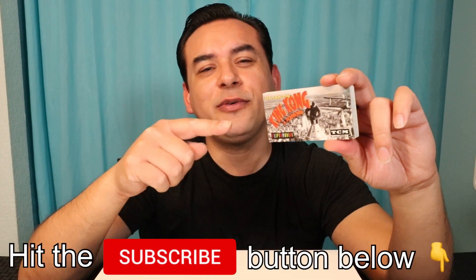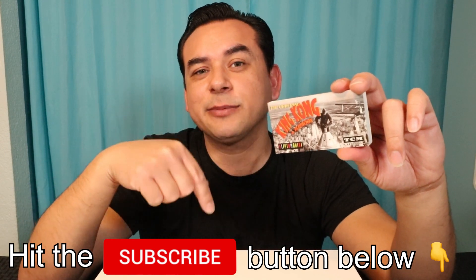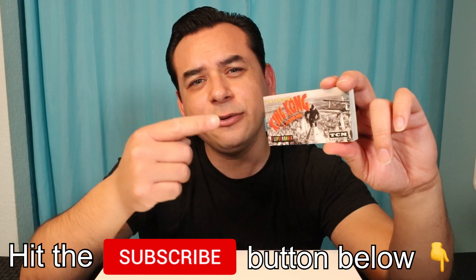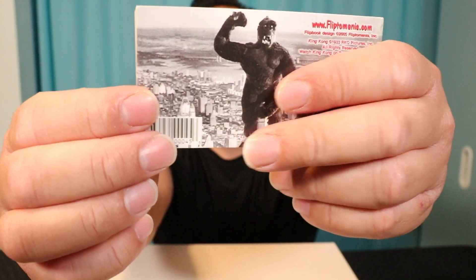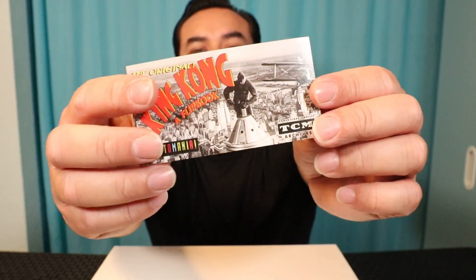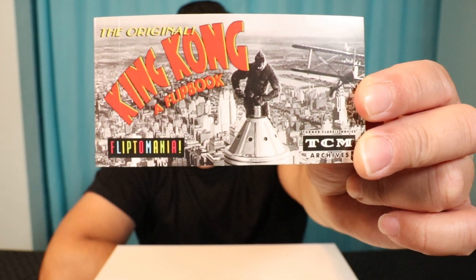By the way, guys, if you're liking what you're seeing so far, please don't forget to hit that like and subscribe button down below. That way you don't miss any more future gadget videos. Now let's continue with the next one. And the next one right over here is from the original movie, King Kong. It is a flip book, and we'll turn it around so you can see. And it shows, I guess, a scene or scenes from the original King Kong movie.